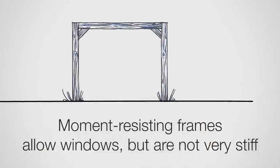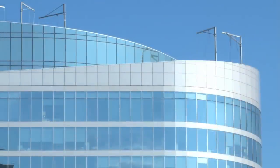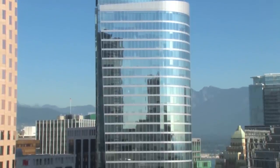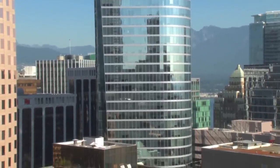So why would we choose a braced frame versus a shear wall or a moment-resisting frame? Stiffness is one piece of the puzzle, but there are other reasons. A moment-resisting frame tends to be the choice for a lot of buildings because it allows, at least on the exterior, windows — we have a lot more open space for windows. It is one of the least stiff options, but it provides other things that are useful.